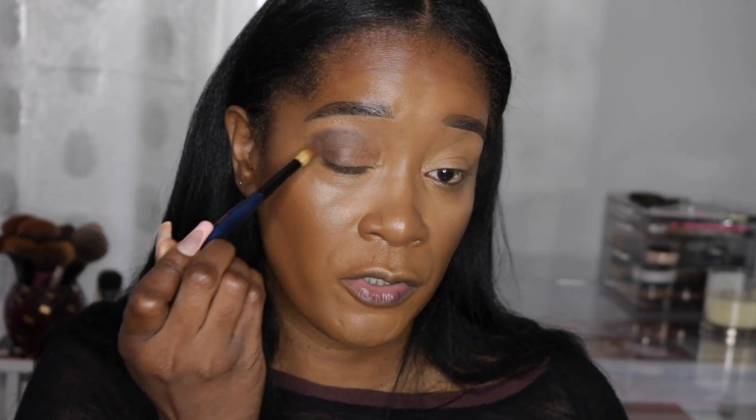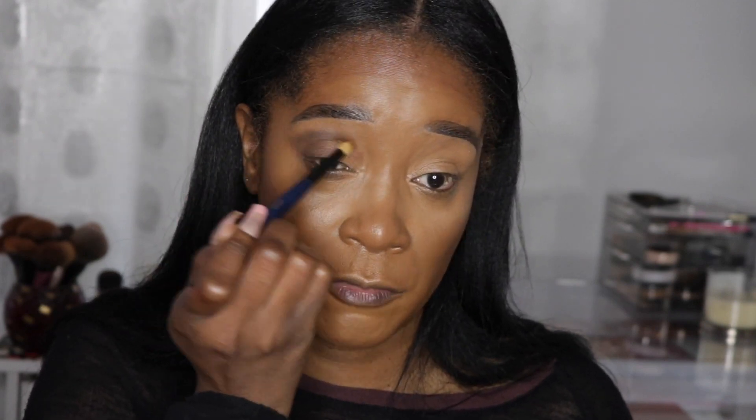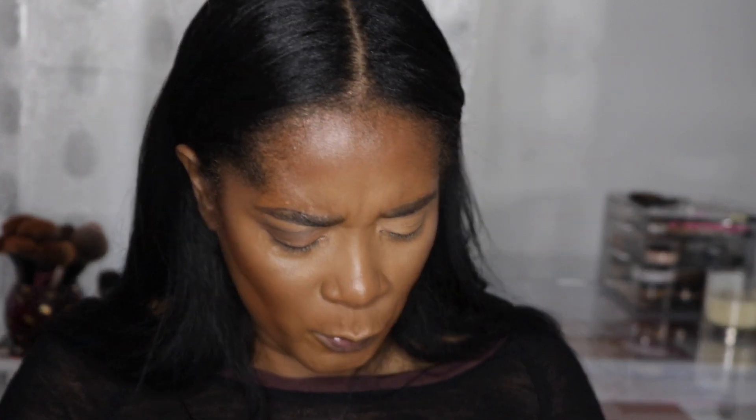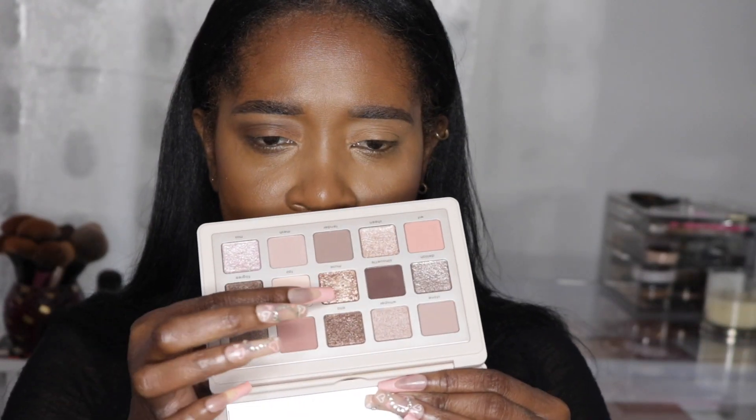These are all Sonia G brushes — my favorite brushes to use for the face. If you ever see me on camera doing my makeup, I'm using Sonia G brushes. I'm going to be doing a very simple eye, and I'm going for this shade — it's called Muse, a sort of gold shimmery shade. I didn't swatch this palette or anything — I literally wanted to use it on camera and be surprised.